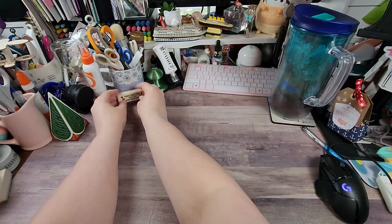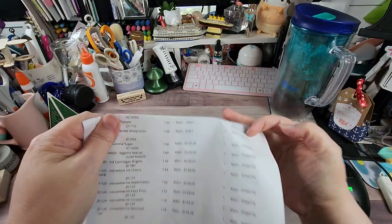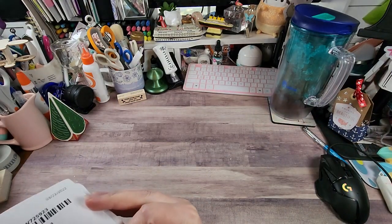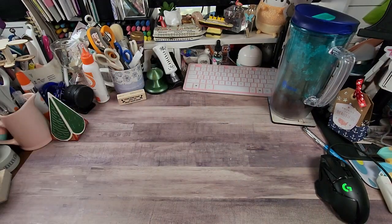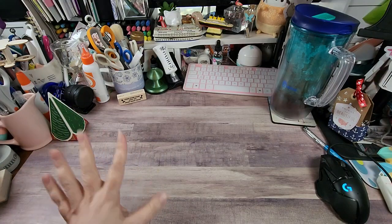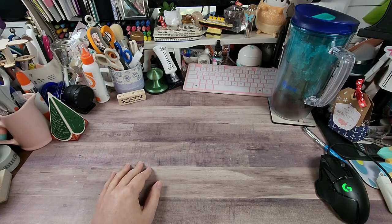As you can see they did not include the prices on the invoice. I can tell you I believe my total order was either 80-something or 108 dollars — all I know is there was an 8 in it — and that was including tax and shipping for everything I'm about to share.